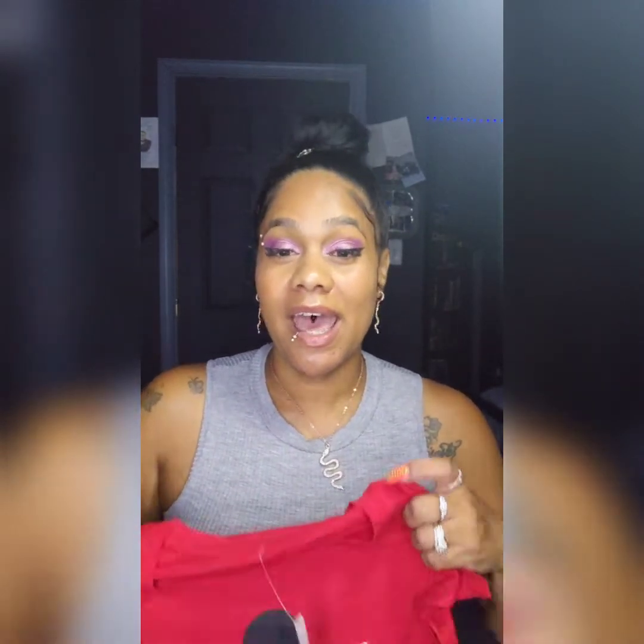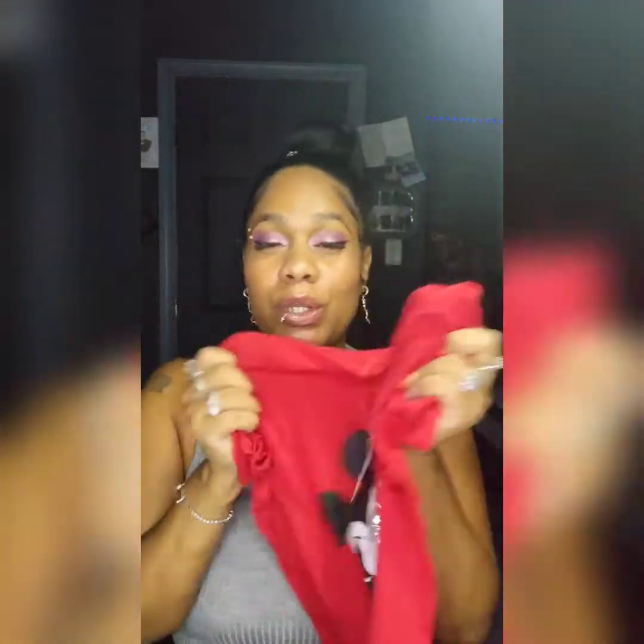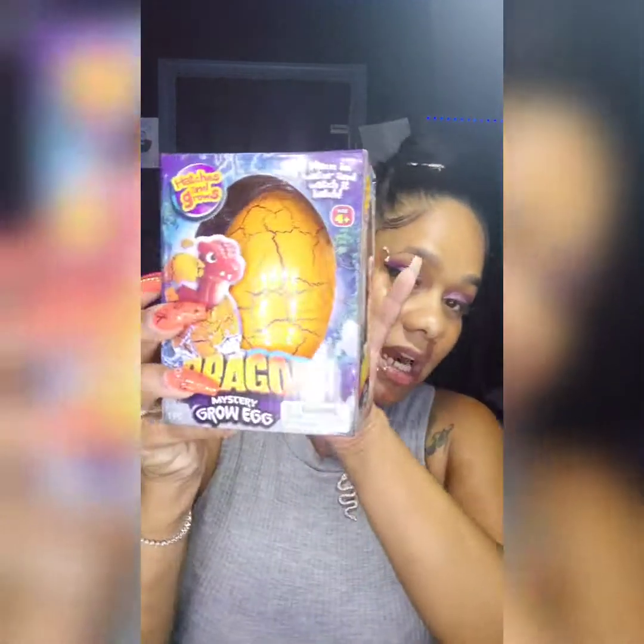I actually have some Mickey Mouse slides that are super cute — my husband got them for me for my birthday last year. I found this shirt and I was like, 'Oh my god, this is super cute — five bucks!' I love Five Below so much; you could take me there for Christmas and I'd be living my best life. This shirt will match perfectly with my Mickey Mouse slides.